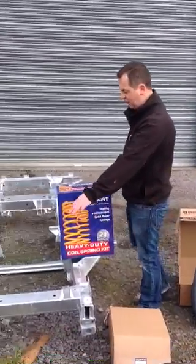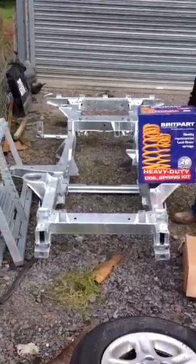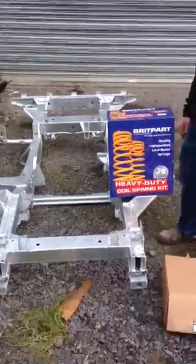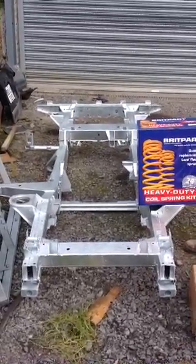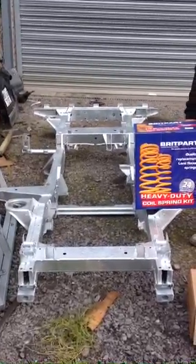Also, as you can see here, a full galvanised chassis for a Defender. Once you replace these chassis they are a lifetime job with the galvanising — you will have no more problems. In stock and ready for delivery as well.